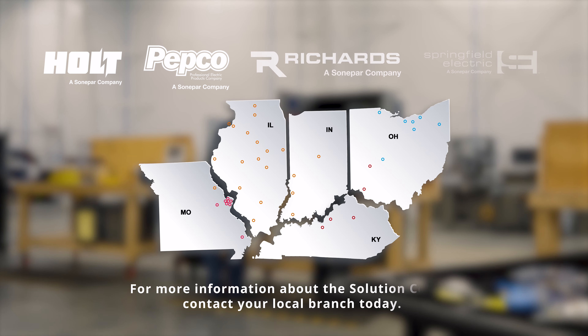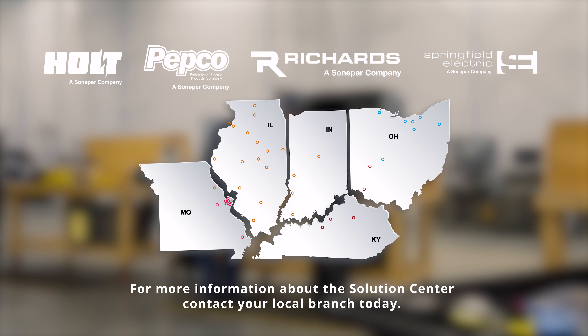For anyone interested in this service or any service provided by our Solutions Center, please contact your local branch. Thank you.